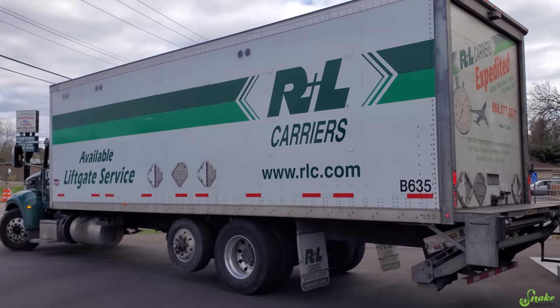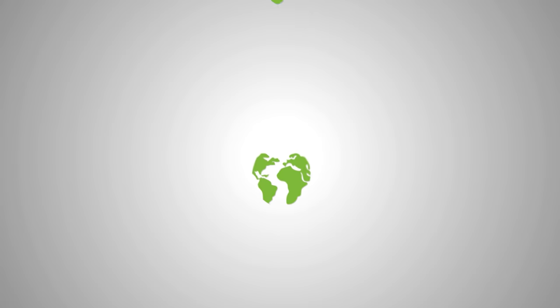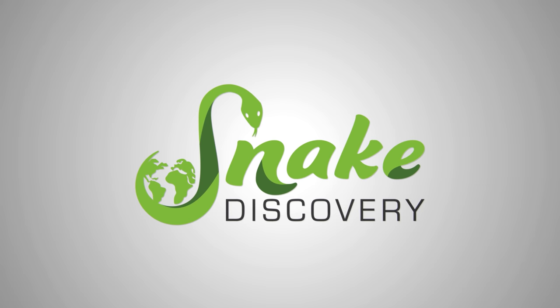Guess what we just had delivered? New Snake Racks! Welcome back to another facility update. As you can see behind me, we just had new ARS Racks delivered.